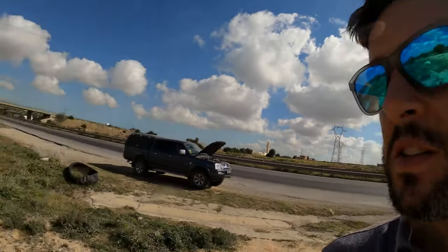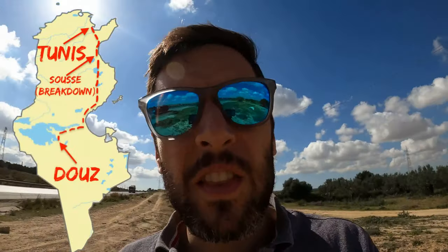I've already phoned for someone to come and tow me back into Seuss, which is only about 10k that way. Let's hope it's not an alternator problem or a serious alternator problem because that's going to be expensive. We managed all of 130k before breaking down — that's not very good to be honest.